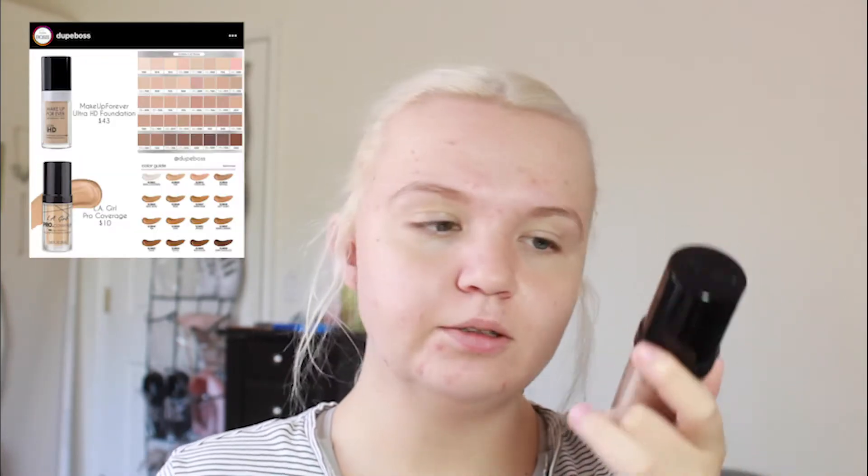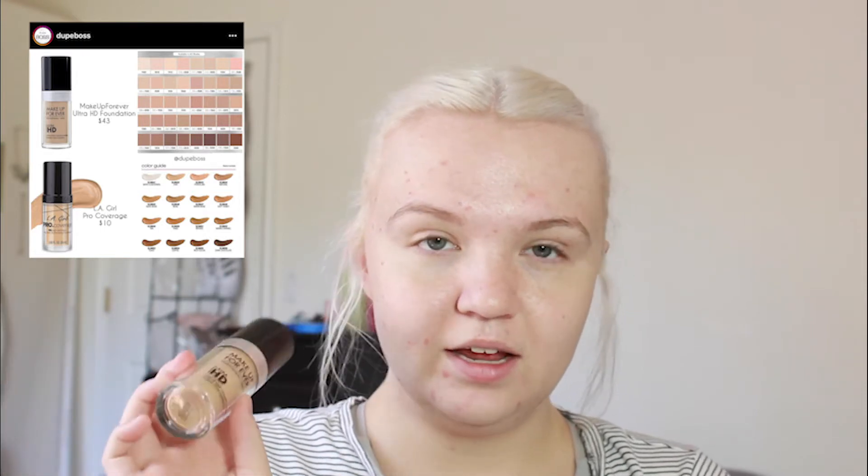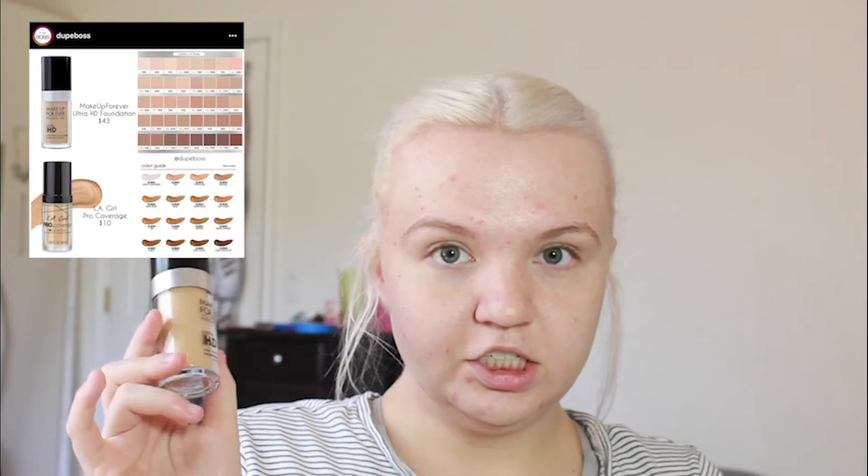For foundation, the drugstore side has the L.A. Girl Pro Coverage HD Foundation, which retails for $8.99. For the high-end side, the most expensive product in this video: the Makeup Forever Ultra HD Foundation, which retails for $43 — yes, the foundation is more expensive than the eyeshadow palette. I also have sponges because I don't want to cross-contaminate. For the drugstore side, the Wet n Wild makeup sponge at $3.99, and for the high-end side the Huda Beauty Basic Bee sponge at $17.